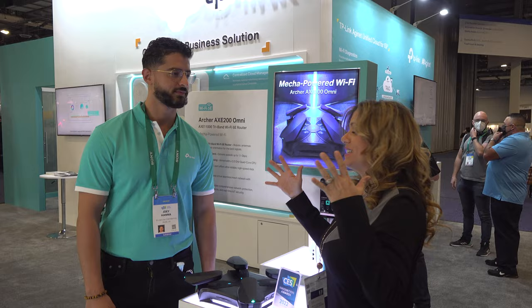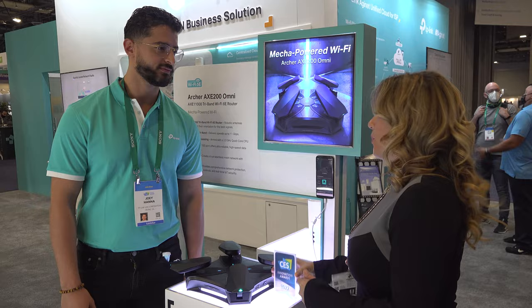You know I always come see my friends at TP-Link, because what do we need more than ever in our house? Wi-Fi, internet connection. Joey's going to take it away. By the way, Innovation Award winner — so we only bring the best to you as well. Thank you for giving us a tour.